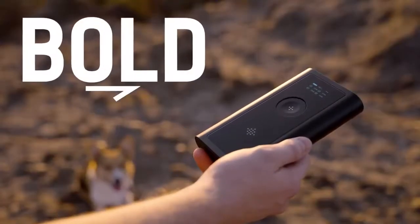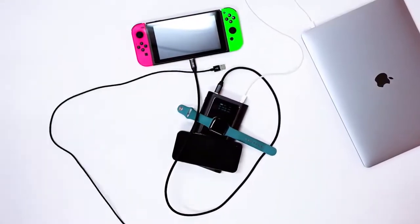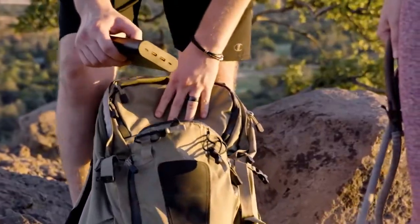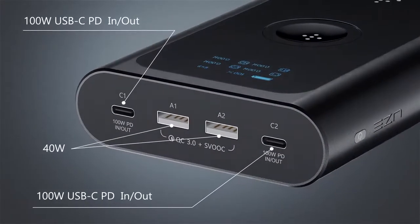Introducing Bold by Use, the power bank that fast charges all your devices — six to be exact, and all at the same time. Bold is the world's most powerful portable battery pack with 260 watts total output.